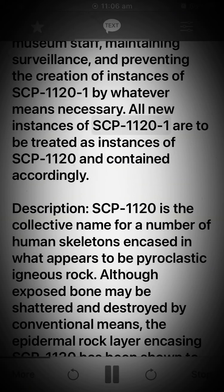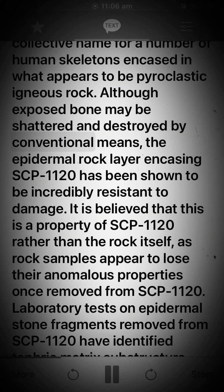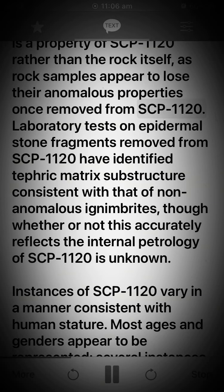All new instances of SCP-1120-1 are to be treated as instances of SCP-1120 and contained accordingly. Description: SCP-1120 is the collective name for a number of human skeletons encased in what appears to be pyroclastic igneous rock. Although exposed bone may be shattered and destroyed by conventional means, the epidermal rock layer encasing SCP-1120 has been shown to be incredibly resistant to damage. It is believed that this is a property of SCP-1120 rather than the rock itself, as rock samples appear to lose their anomalous properties once removed from SCP-1120.